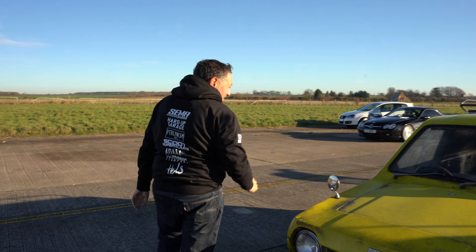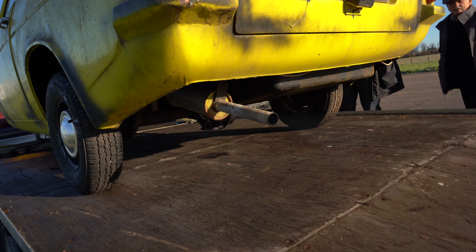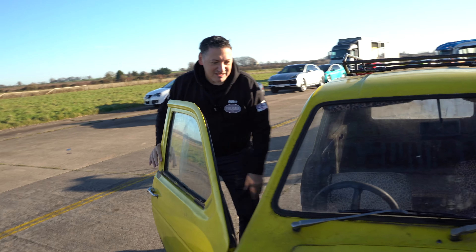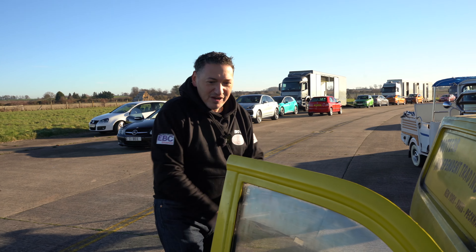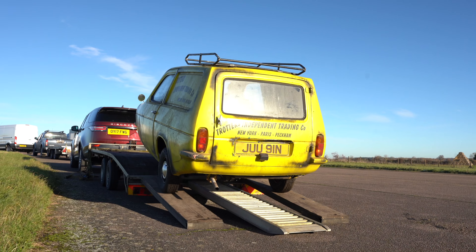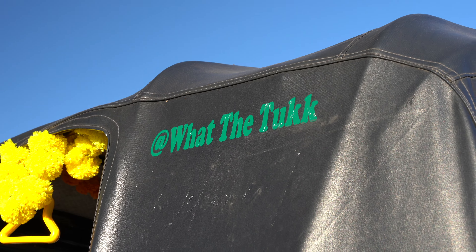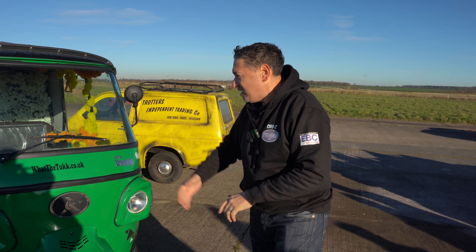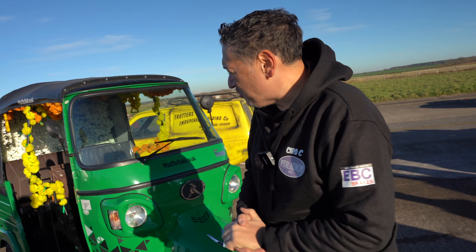We've got the Trotter Van, painted exactly like a Trotter Van should look, with the leopard skin seat. Hasn't got the blow-up doll in the back, but here we are — Rodders, Del Boy, they're in the race. Thank you to Dom at Forte Motors in Bedford for bringing that along. And literally, what the tuck — Hamza, our friend from London, has brought in this tuk-tuk, which has got some speed to it as well.